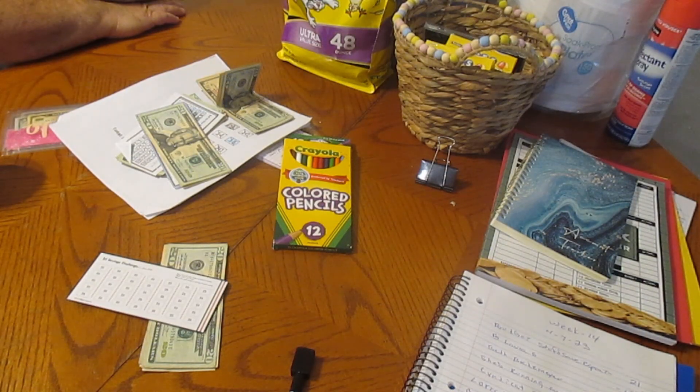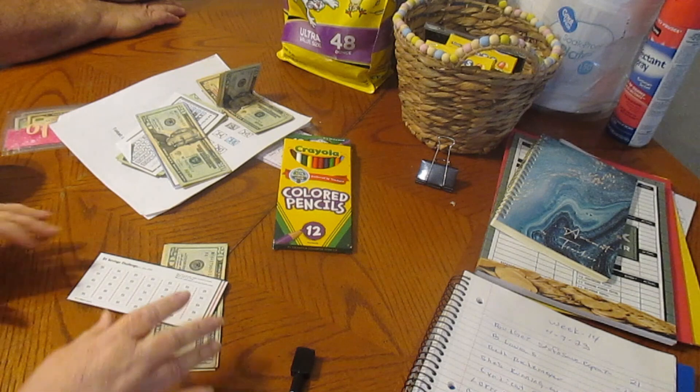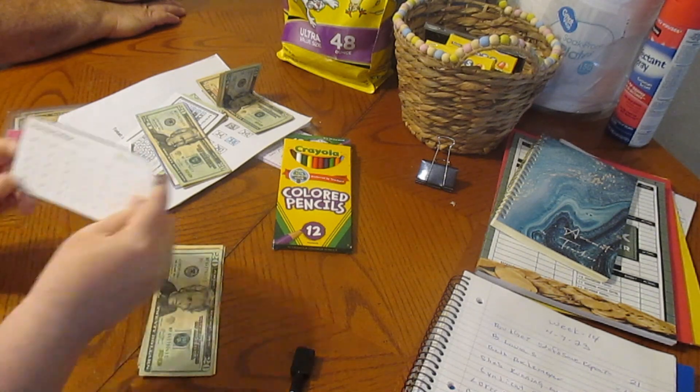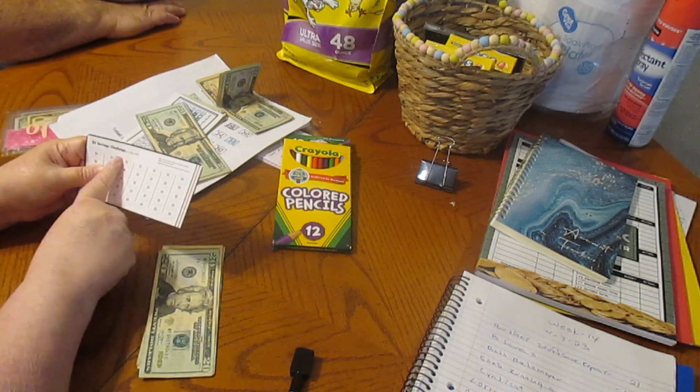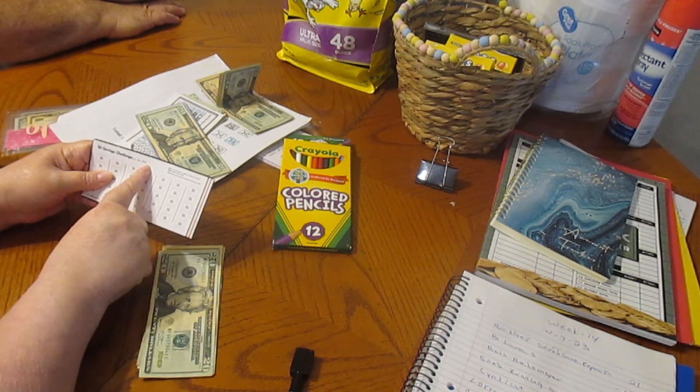Hello, my YouTube family. We are going to do our savings challenges. This is for week 14. The new one we're starting is the $5 saving challenge — you save $5 a week and you save $175.